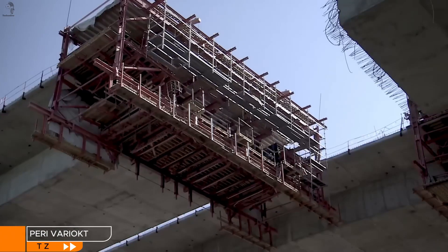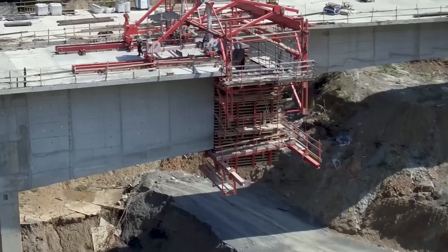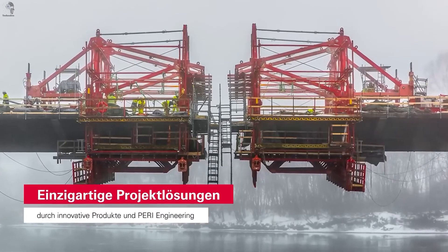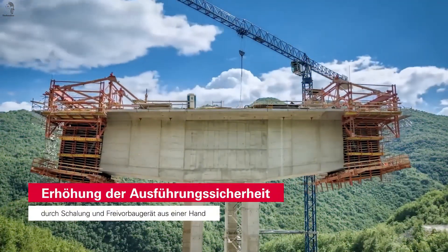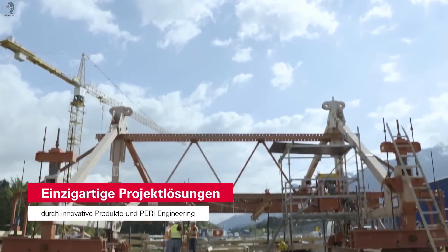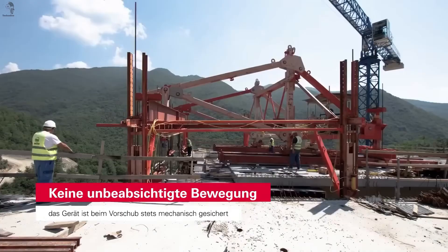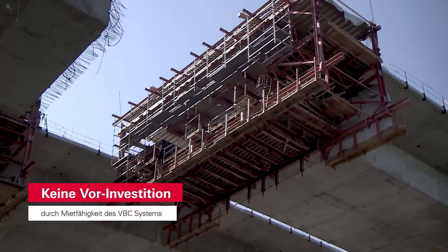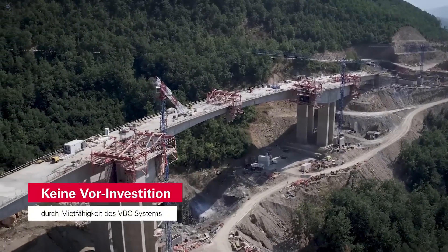This next solution focuses on precision bridge construction. PERI's Variocut Balanced Cantilever System is designed for casting bridge segments with stable, repeatable accuracy. Each segment is about five to six meters long and can weigh several hundred tons depending on the project. Its modular frame adapts to curved or slightly twisted bridge shapes, keeping the structure aligned with the design. Built-in automation helps manage key adjustments during stressing and alignment. And when combined with PERI iLIFTS and work platforms, the workflow becomes safer and noticeably smoother on-site.